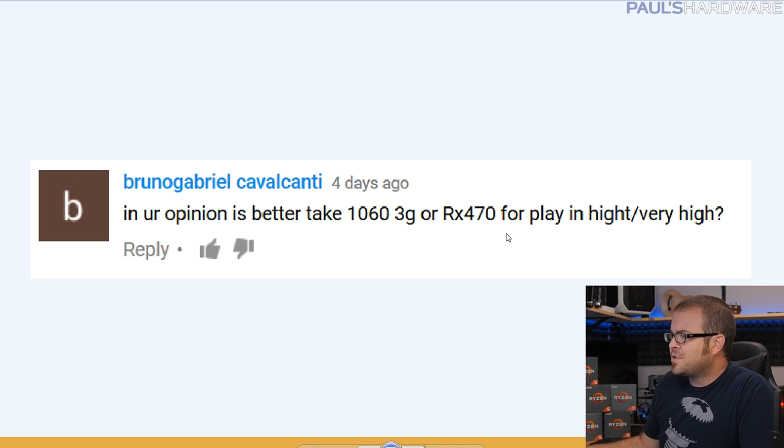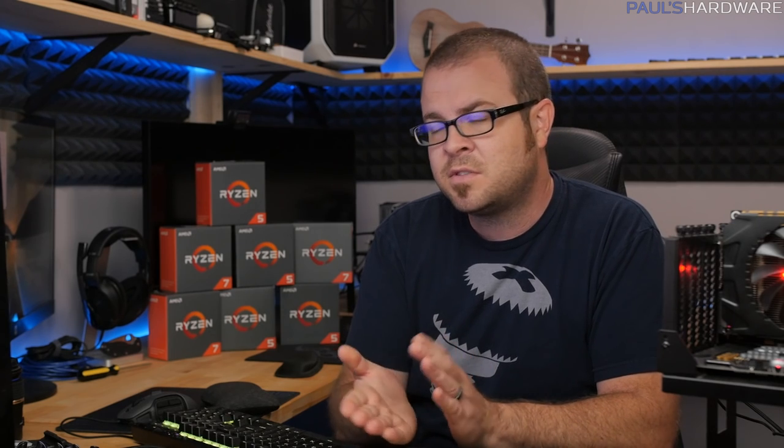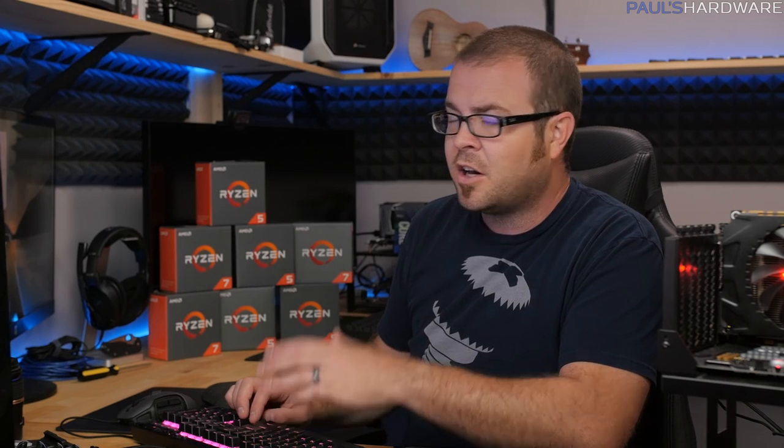Next, Bruno Gabriel Cavalcanti asks: is it better to get a GTX 1060 3GB or an RX 470 for playing at high or very high settings? I'd reconsider the 1060 3GB — it's pretty hamstrung by the limited memory, and you will eventually outpace it, especially if you're considering upgrading to a higher resolution monitor or bumping settings up, which can really eat up VRAM. I'd lean toward the 470, especially if you can get an 8GB version.